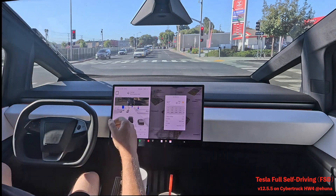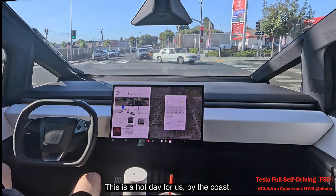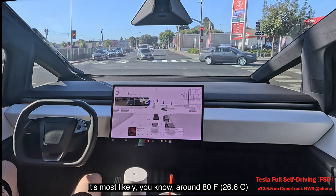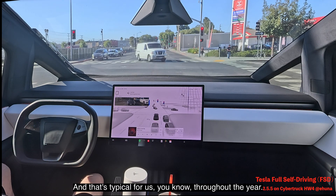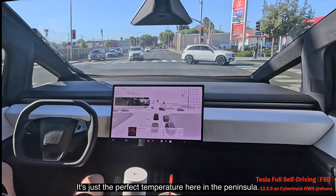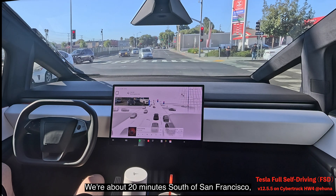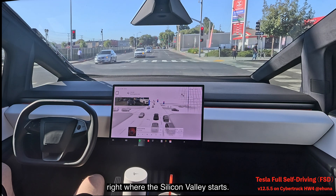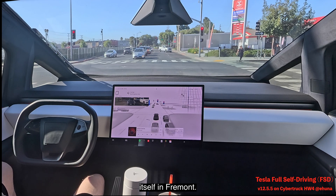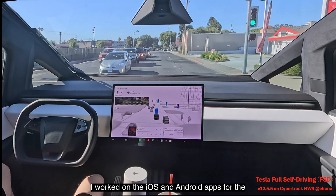It's a nice sunny day here in San Mateo, Northern California — about 93 degrees in the sun. We're about 20 minutes south of San Francisco, right where Silicon Valley starts, with a lot of tech companies around: Apple, Google, and Tesla itself in Fremont, where I worked for seven years on the iOS and Android apps for the logistics team.